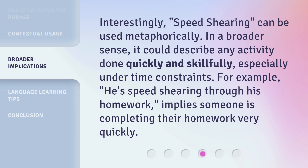Interestingly, speed shearing can be used metaphorically. In a broader sense, it could describe any activity done quickly and skillfully, especially under time constraints. For example, 'he's speed shearing through his homework' implies someone is completing their homework very quickly.